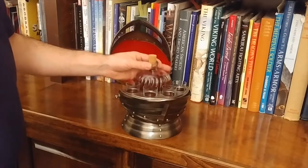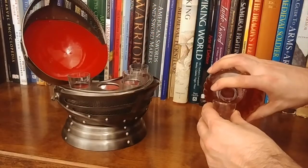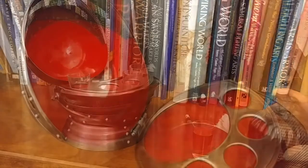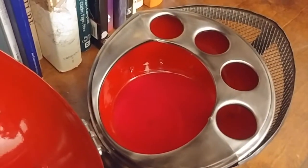Upon raising the visor, you will find the helmet reveals a beautifully ribbed 16-ounce glass carafe, along with four 1-ounce shot glasses. The interior has been enameled in red and has a soft, matching red flocking for the bottle to rest upon.